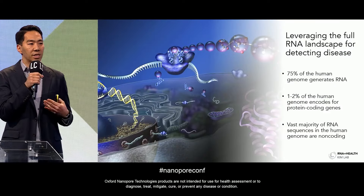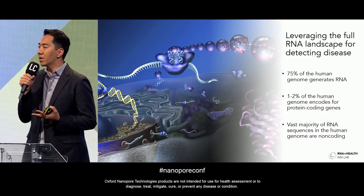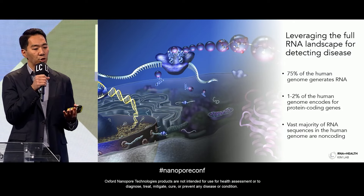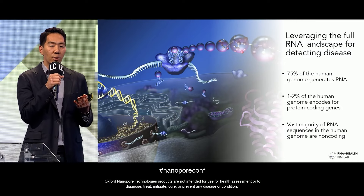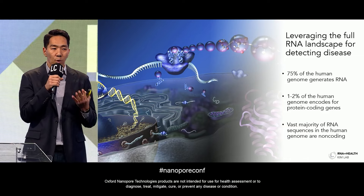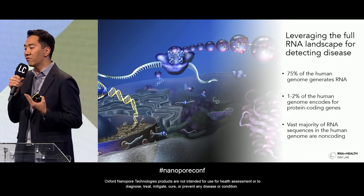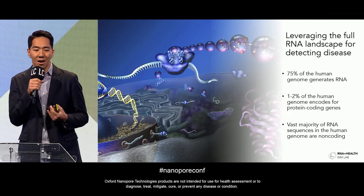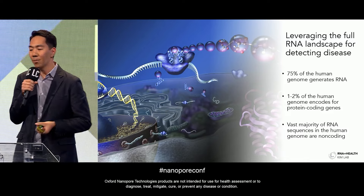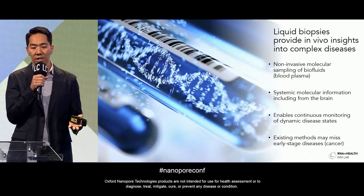My lab has been leveraging this vast RNA landscape within our genomes. Of the 3 billion base pairs that comprise the human genome, about 75% are transcribed into RNA. But surprisingly, only 1–2% of those base pairs encode for proteins. The rest of the transcribed RNA is comprised of non-coding RNAs — what my UCSC colleague Harry Naller likes to call the RNA dark matter of the genome — and we're studying this dark matter to understand and diagnose disease at the earliest stages.